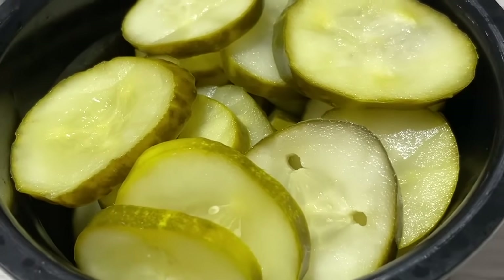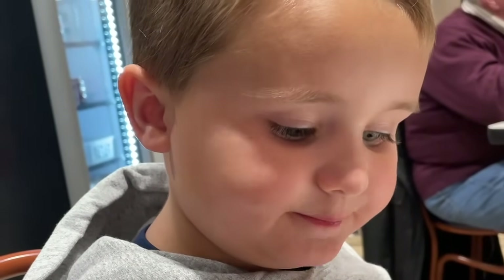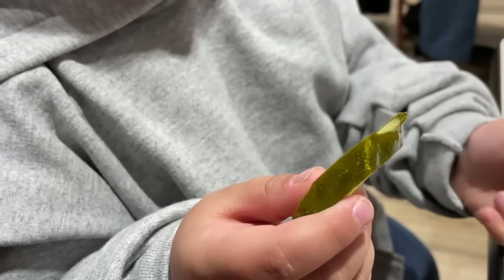As soon as you sit down, they bring out a huge bowl of pickles to your table. The green part tastes good and the yellow part tastes good too. I tried the green part and turned to the yellow part.